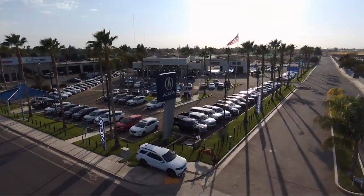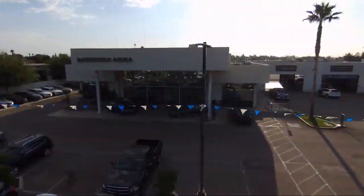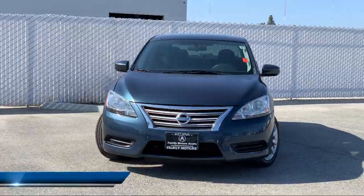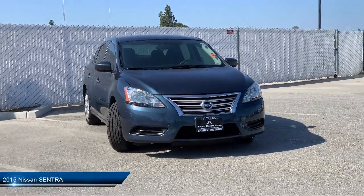Welcome to Family Motors Acura, and here's a look at another one of our great vehicles from our inventory. It comes equipped with keyless entry, tire pressure monitoring system, Bluetooth smartphone integration, and steering wheel controls.